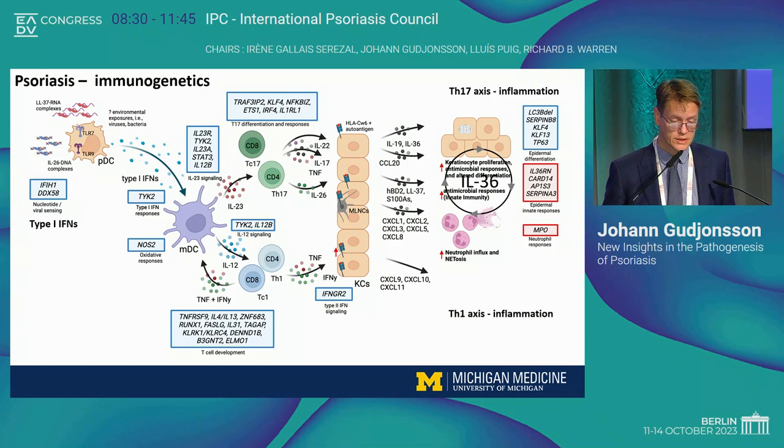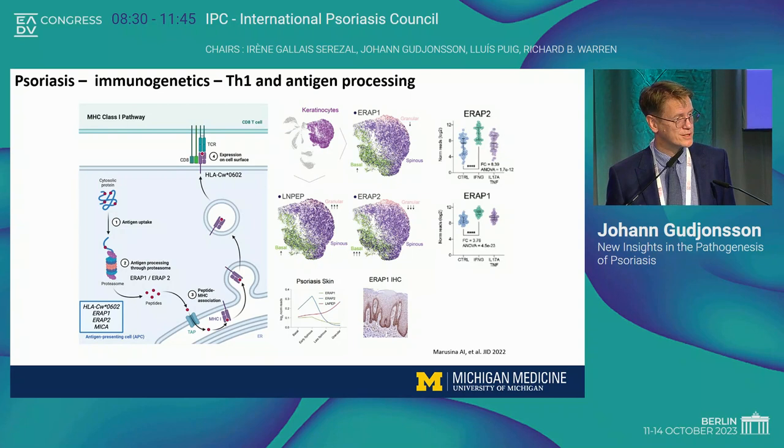We never talk about interferon gamma in psoriasis, but there's a very clear role for interferon gamma, at least in plaque psoriasis. Plaque psoriasis is an autoimmune disease. The strongest genetic signal we have is MHC class 1 and genes involved in antigen processing and presentation. The MHC class 1 pathway involves HLA-CW6, and we have four different risk genes in this signaling pathway — ERAP1 and ERAP2, which are amino peptidases involved in trimming of amino acid peptides. If you look at where they're expressed in the psoriatic epidermis, they're actually highly expressed, particularly in the basal layer, and the cytokine signal that really activates this mechanism is much more interferon gamma — the type 2 cytokine — than IL-17 or TNF.